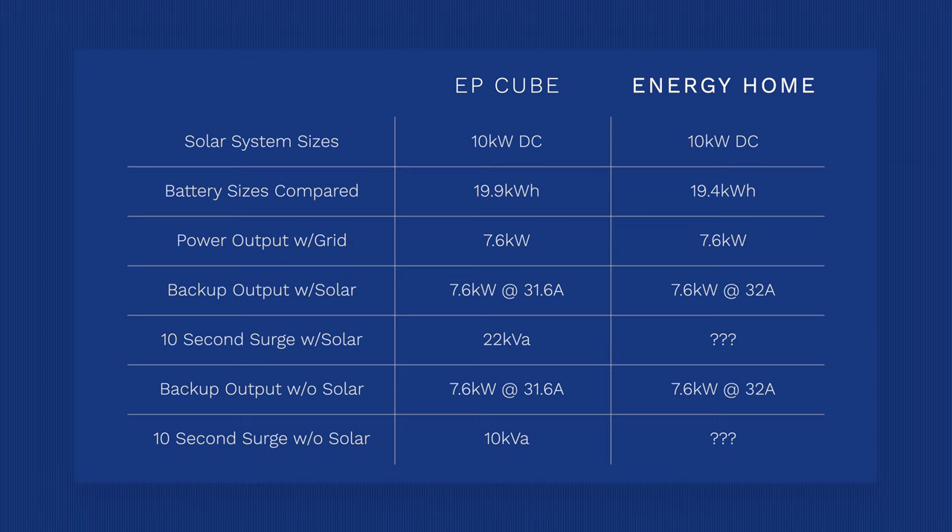The EP Cube has a continuous power output on grid of 7.6 kilowatts at 31.6 amps. SolarEdge has a continuous power output of 7.6 kilowatts as well, but at 32 amps. Off-grid with solar, the EP Cube delivers 7.6 kilowatts at 31.6 amps, but with a surge of 22 kilovolt amps — pretty significant. SolarEdge has a continuous off-grid output with solar of 7.6 kilowatts at 32 amps, but sadly there's no surge data on the inverter spec sheet.